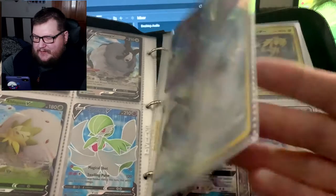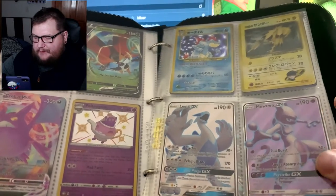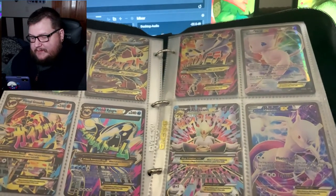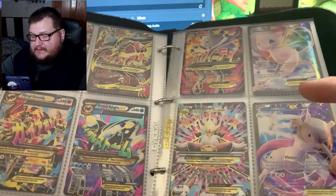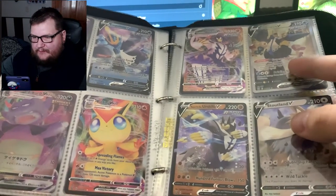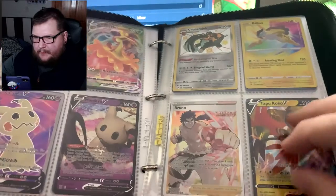We got a full art Mewtwo full art — and these are awesome, I love the art on these. We got the Kyogre, the Groudon, Rayquaza, Mewtwo and Alakazam. Pretty good stuff, and we got our Empoleon V from Battle Styles — it was our alternate art. I remember pulling that.